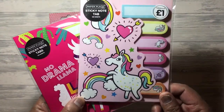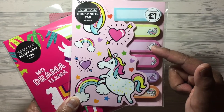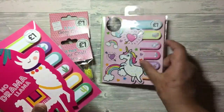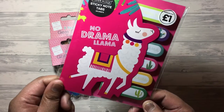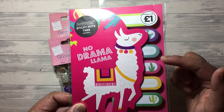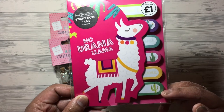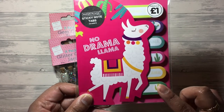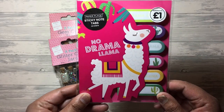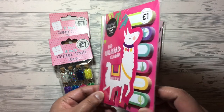I got this unicorn one which also has six - it has orange, purple, pink, a lighter pink, yellow and blue. And then I got the llama one, the 'no drama llama.' It's got green, purple, the teal colour, pink, yellow and another green. I thought they'd be perfect for friend mail or pocket letters if you just chop them up individually. And for a pound, really, really great value - it seems like you get a lot in there as well.